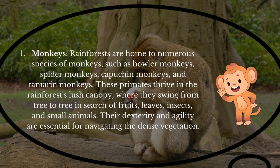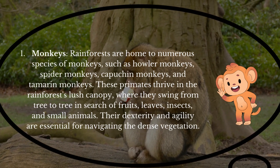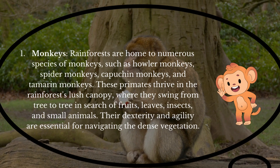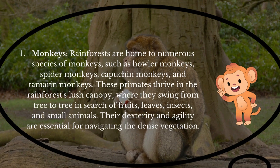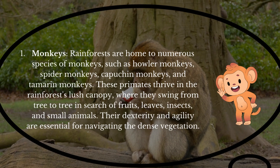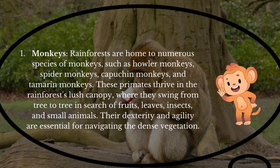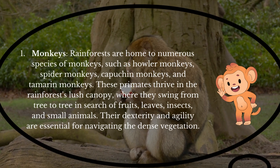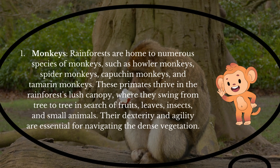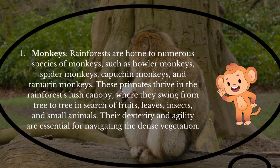Monkeys! Rainforests are home to numerous species of monkeys, such as howler monkeys, spider monkeys, capuchin monkeys, and tamarind monkeys. These primates thrive in the rainforest's lush canopy, where they swing from tree to tree in search of fruits, leaves, insects, and small animals. Their dexterity and agility are essential for navigating the dense vegetation.